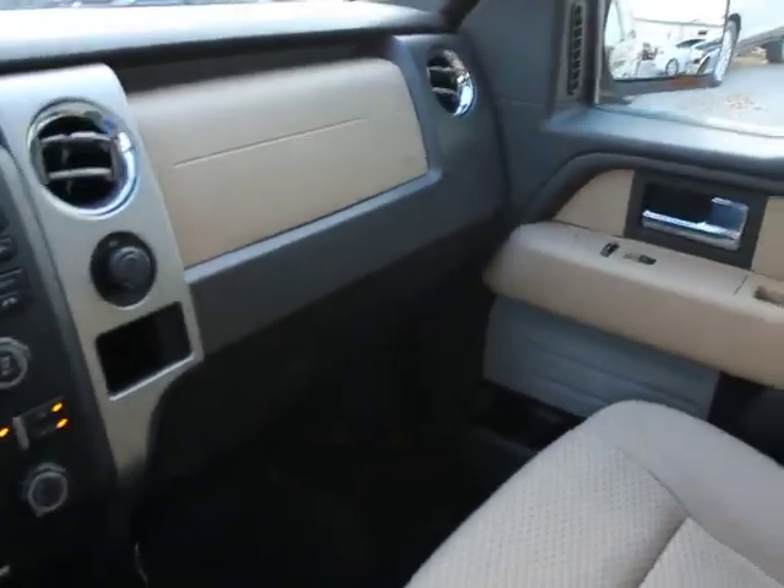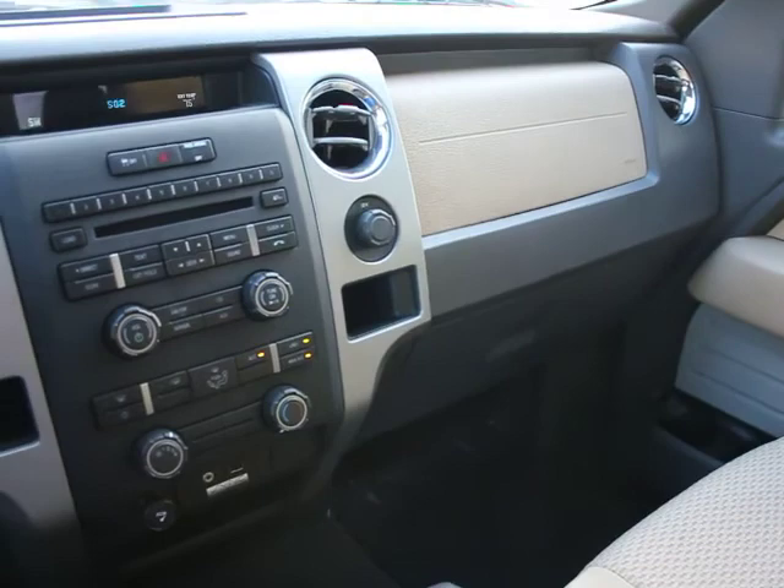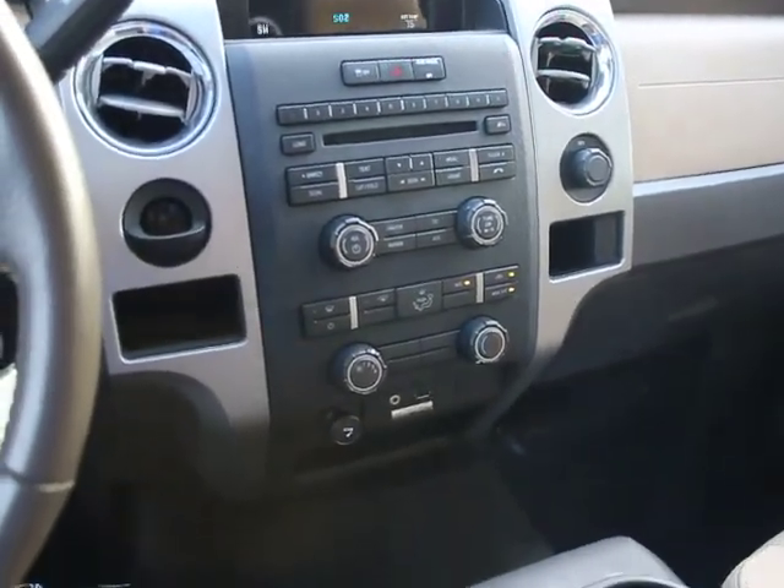Rear wheel drive, dual note horn, cup holders. Wouldn't you look great in this vehicle? Stop in today and see for yourself.